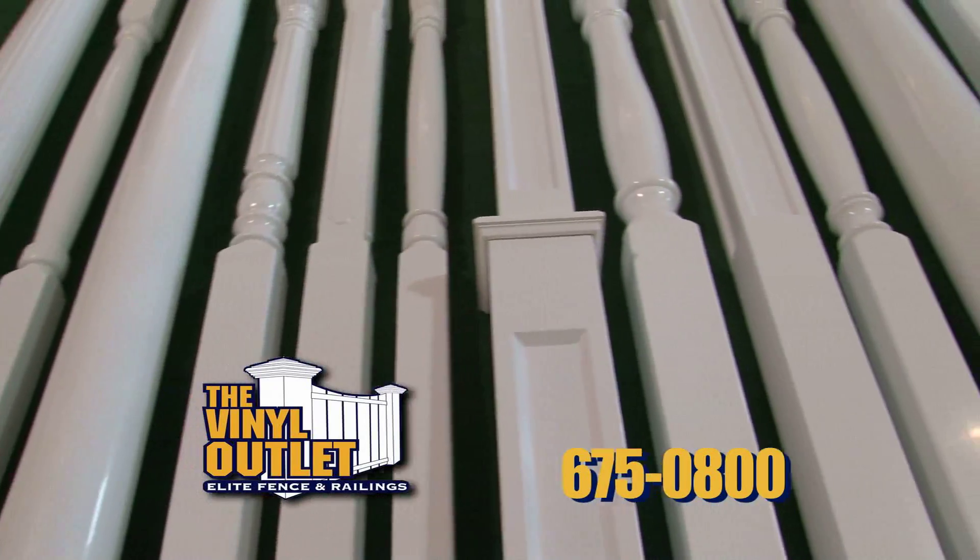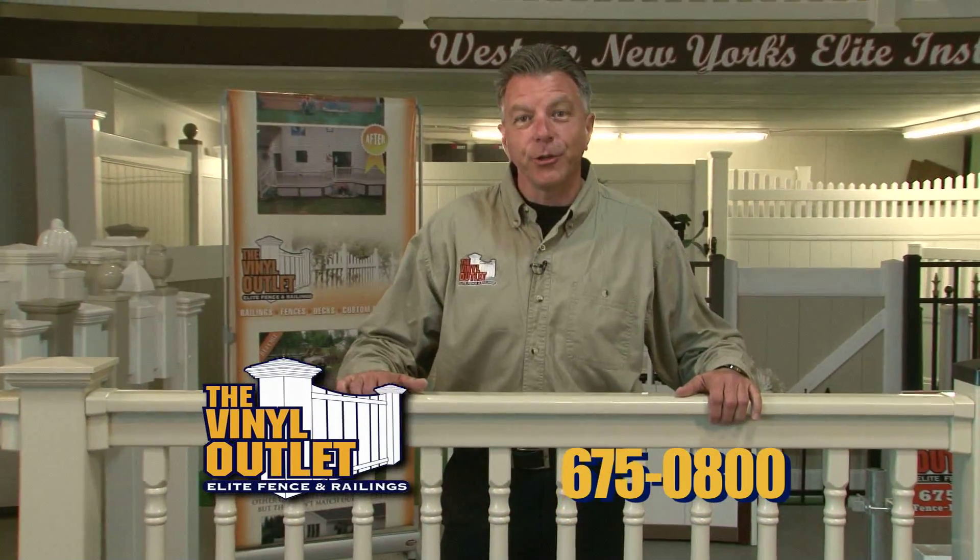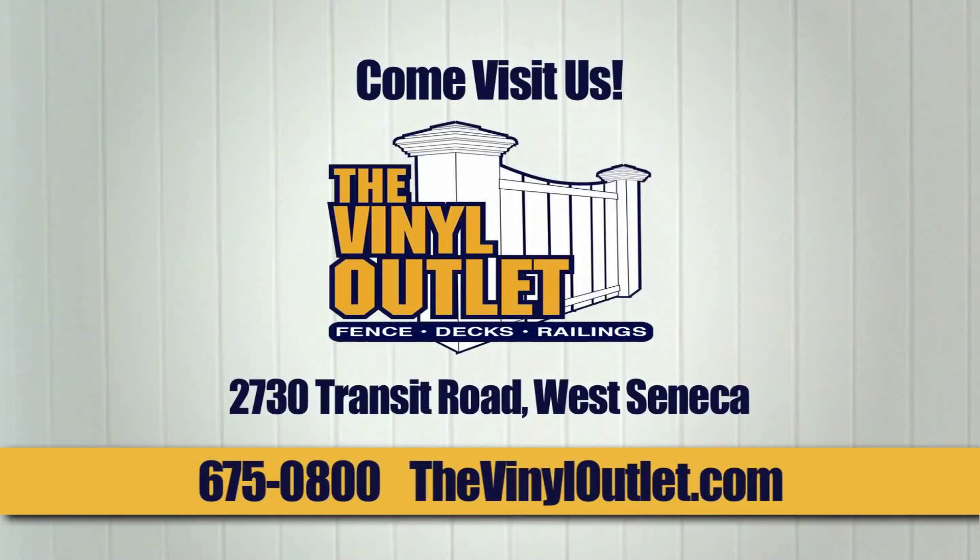You want columns? We got columns. For you do-it-yourselfers and contractors, we can custom cut your specs. Come on in to the Vinyl Outlet for all your cash and carry needs.